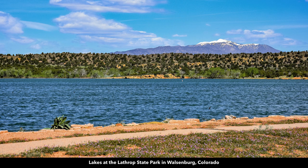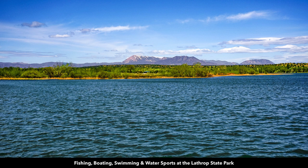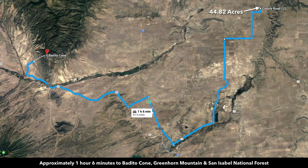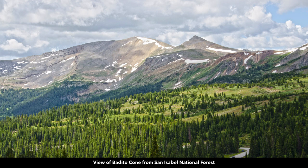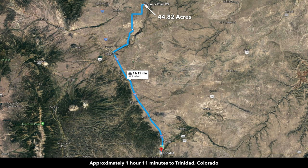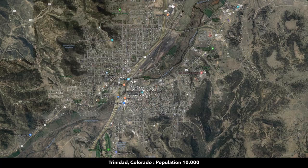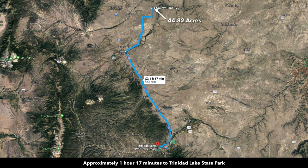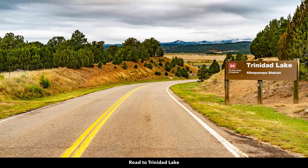Lathrop State Park is about 1,600 acres with two lakes where you can enjoy fishing, boating, water sports, hunting, and other recreational activities. Just over an hour to Greenhorn Mountain and the San Isabel National Forest, which is highly desirable for hunting, hiking, and outdoor recreation. About an hour and 11 minutes to Trinidad — population around 10,000 — where you can find pretty much anything you need, including a Walmart Supercenter. About an hour and 17 minutes to the Trinidad Lake State Park, which is 800 acres.